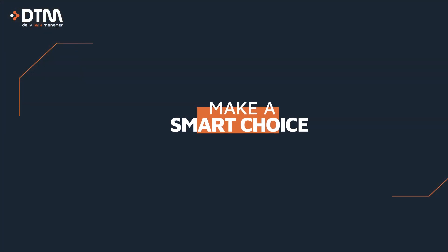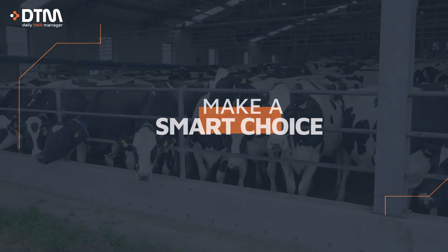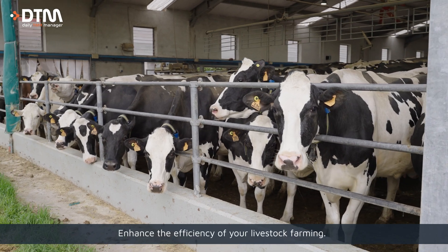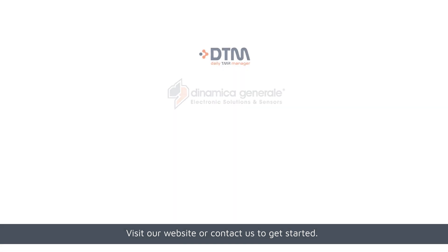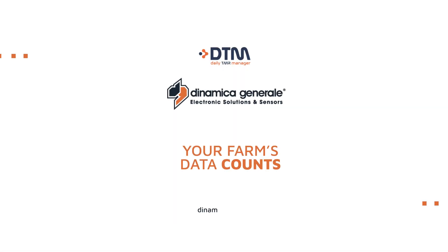Make a smart choice. Enhance the efficiency of your livestock farming. Visit our website or contact us to get started. DTM Cloud — your farm's data counts.